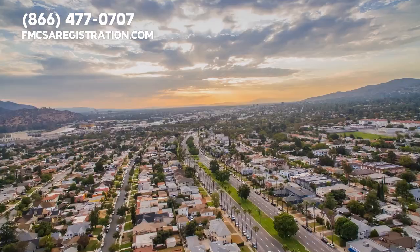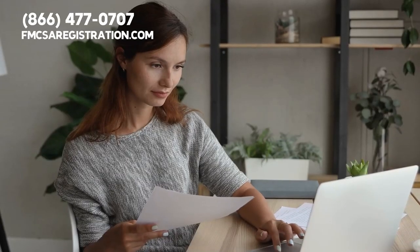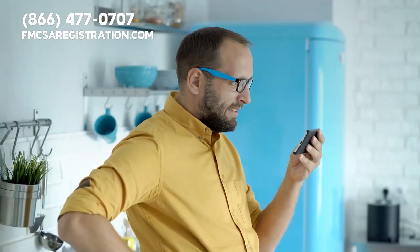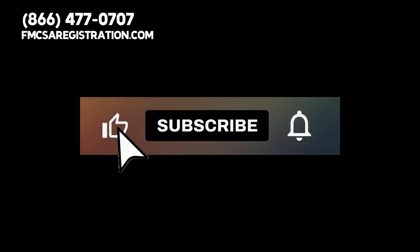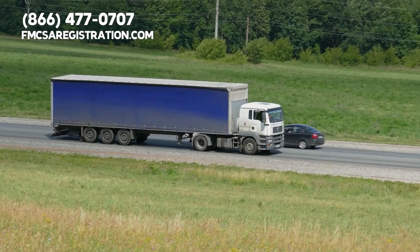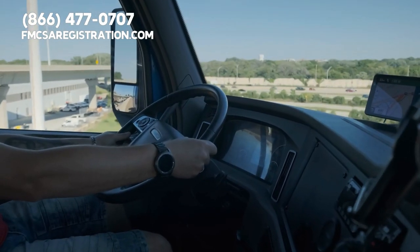If you operate a commercial vehicle in California, you may need to register your vehicle. Let's go over what you need to know about DOT registration in California. Before we get started, please give this video a thumbs up, subscribe to our channel, and tap our notification bell so you can stay updated about all things trucking.